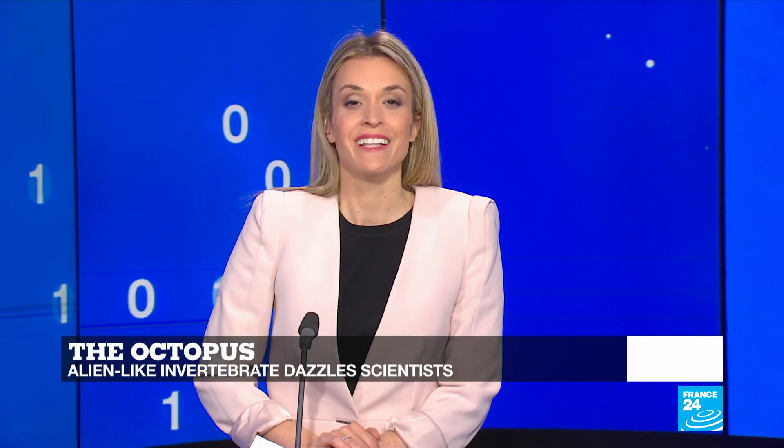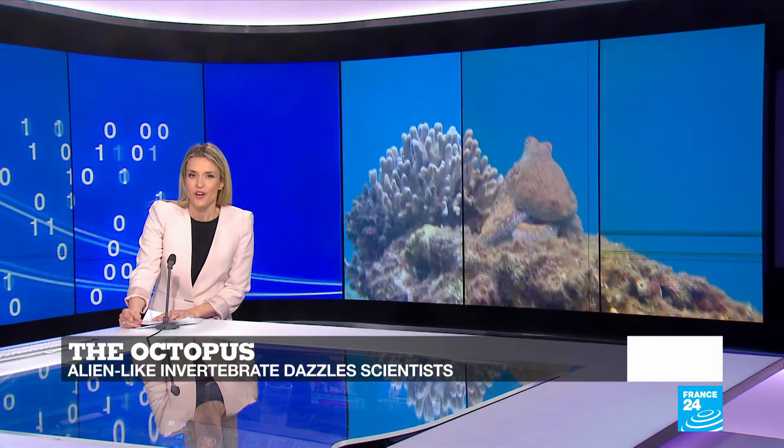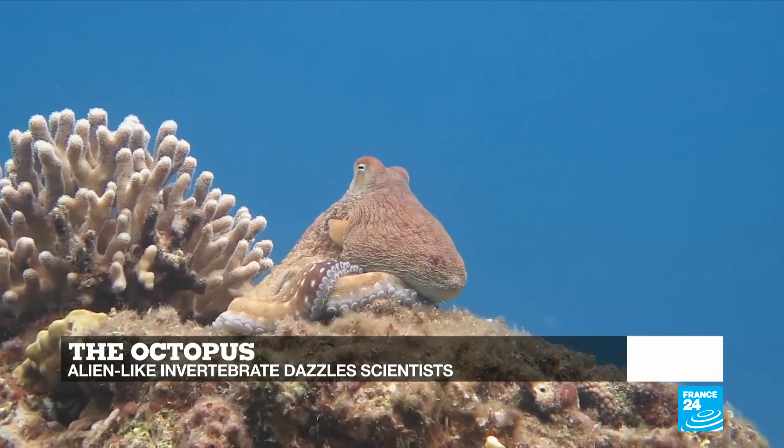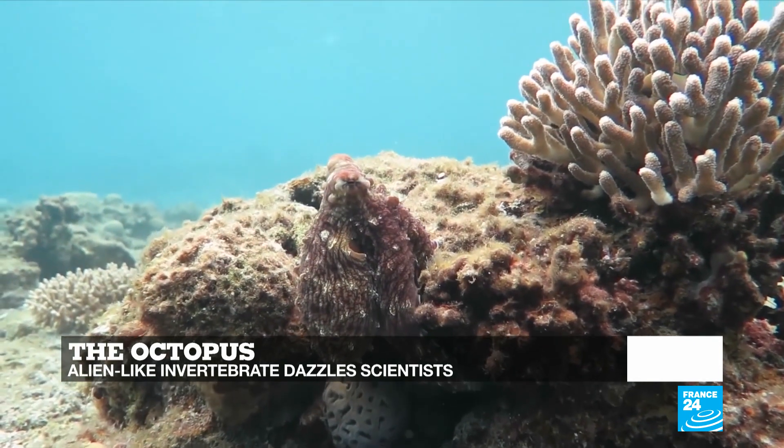Hello and welcome to all of you. You're watching Tech 24. I'm Julia Seeger. In this edition, we tell you about an animal which is famous for its alien-like abilities. From regrowing damaged arms to changing their skin color and texture, we'll dig into what makes the octopus such a mysterious invertebrate, analyzing its sleeping patterns and social abilities.